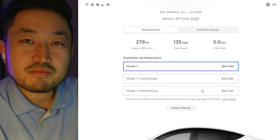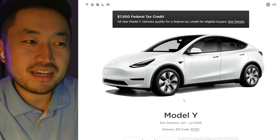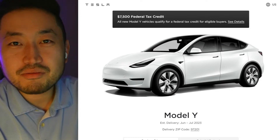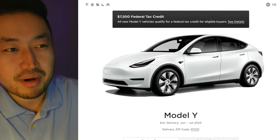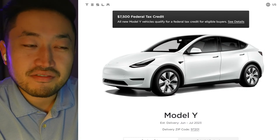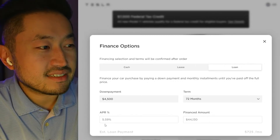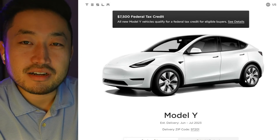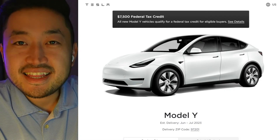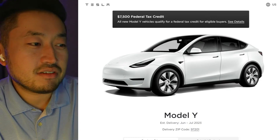This video is sponsored by my Patreon — link down below in the description — where you can support the channel. Benefits include scheduling a call with me to ask questions about buying, selling, or financing a Tesla. After joining, you get access to my buying guide with links to resources including credit unions and banks with interest rates lower than Tesla's 5.59% — some as low as 2.99% to 3.74%. I also respond to all Patreon DMs if you want to ask a quick question.